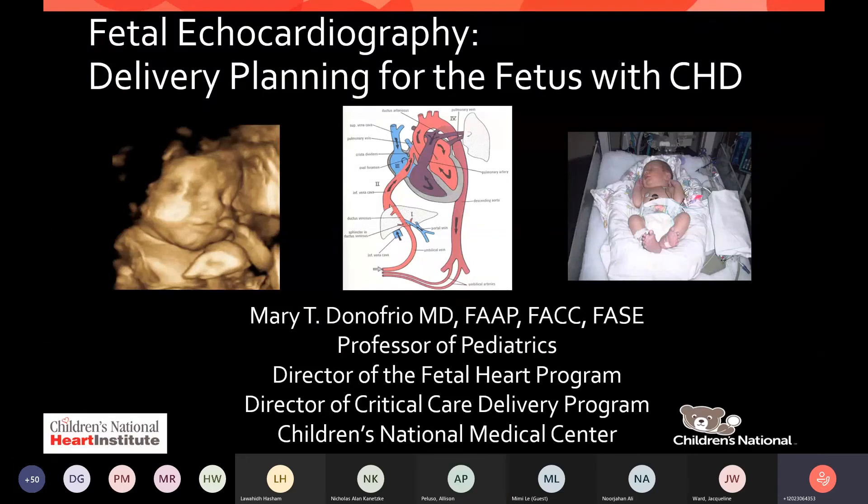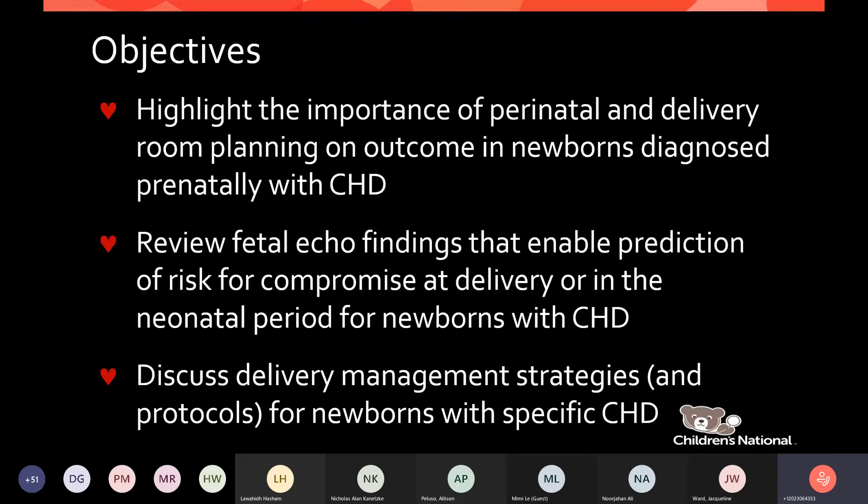I've been asked to talk about how we use fetal echocardiography for delivery planning for fetuses with congenital heart disease. My objectives will be to first highlight the importance of perinatal and delivery room planning on outcome in newborns diagnosed prenatally. Then we'll review some fetal echo findings that enable prediction of risk for compromise at delivery or in the neonatal period, and discuss delivery management strategies, including newly published protocols for newborns with specific congenital heart disease.